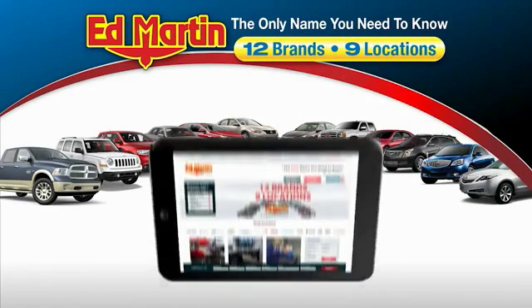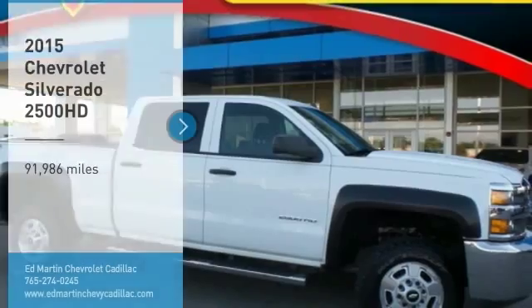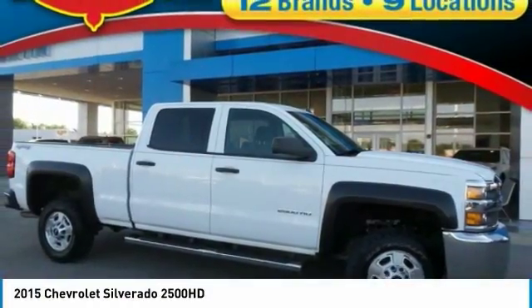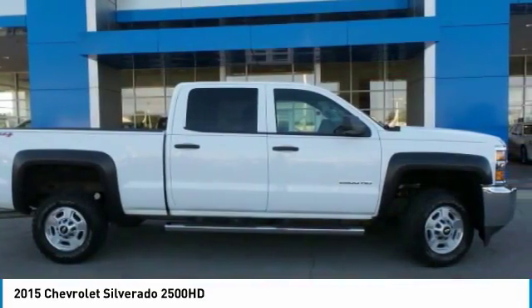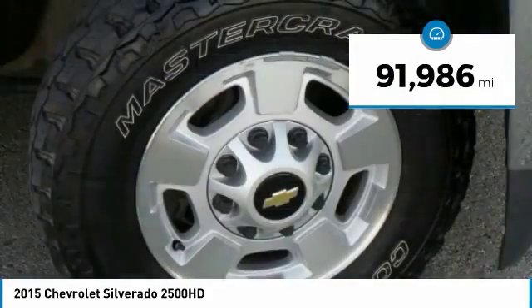Thank you for clicking our video. You can also shop over 4,000 more cars and trucks online at edmartin.com. Come test drive this 2015 Silverado 2500 HD — this pickup truck pulls unlike any other. This vehicle has less than 95,000 miles.